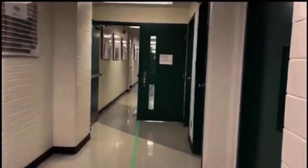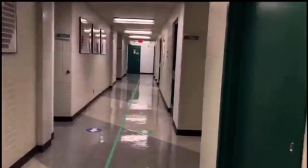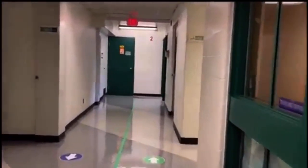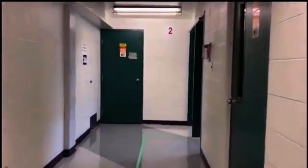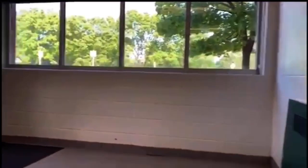Located near the science labs is one of our gender-neutral washrooms. And over here is the science hallway, where many of our science labs are located. And over here near the staircase, we have one of our other exits, which leads to the west parking lot.